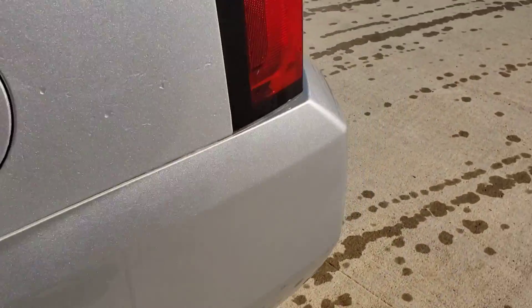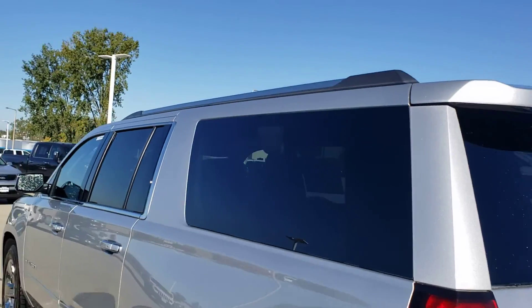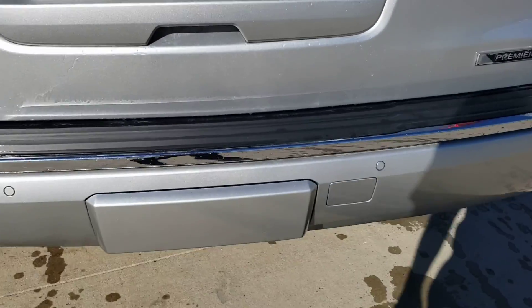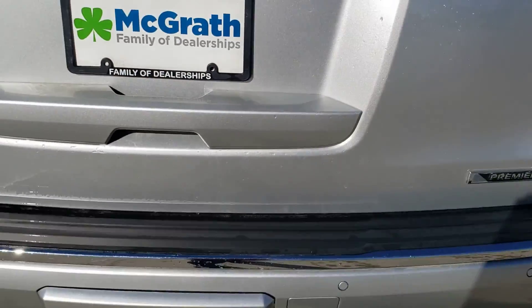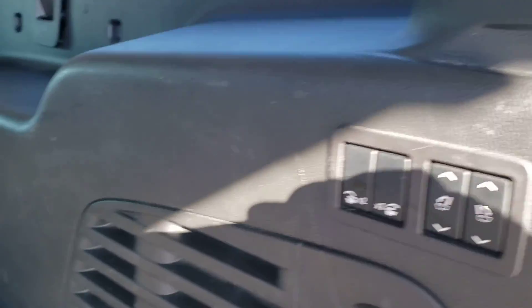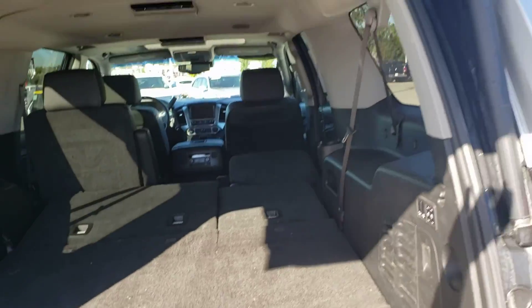Going around to the back, you get a nice look at that side — very good condition. There are your back sensors and your hitch cover there. Popping that open, it does have the power seat controls there, just like you get in the Yukon and the Cadillac.